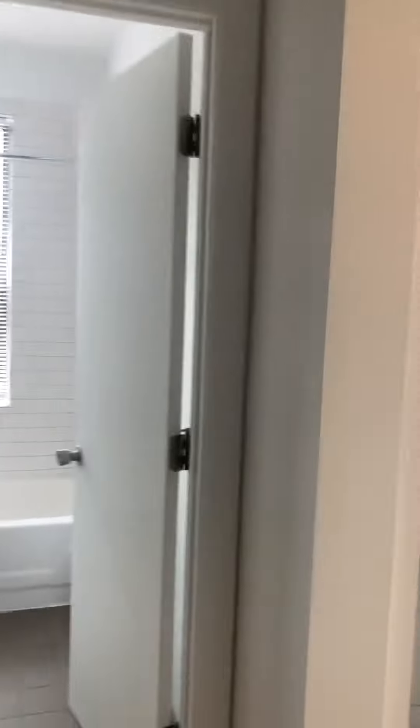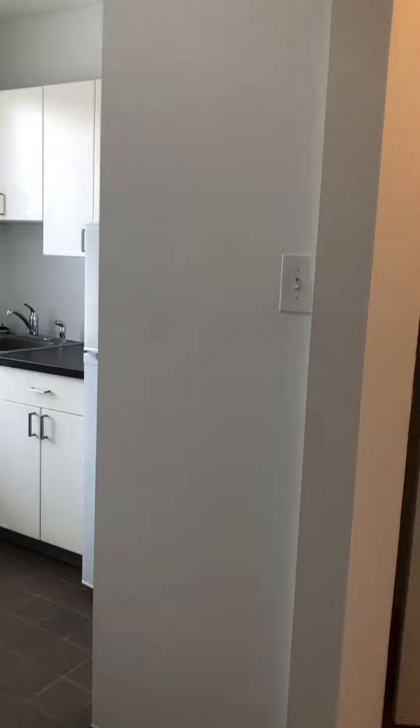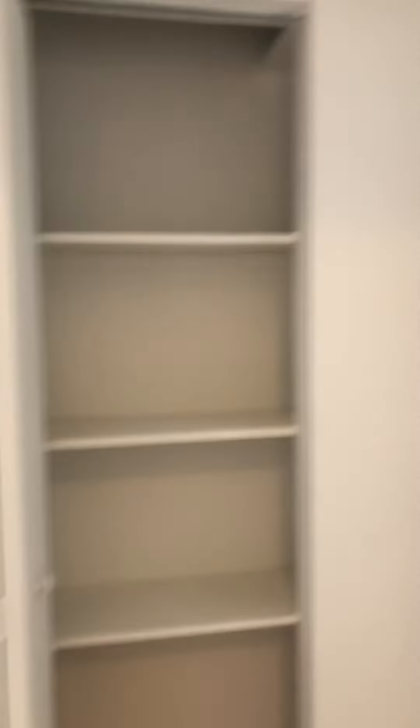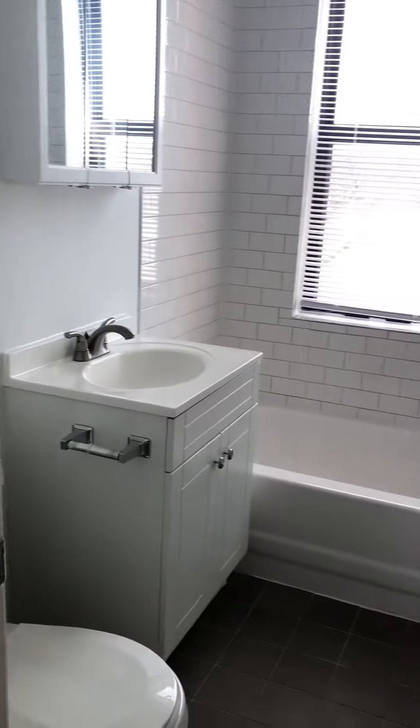We're walking into the studio at Ellis Court, apartment 2N. Right when you walk in, this is a linen closet here, and you have the bath.